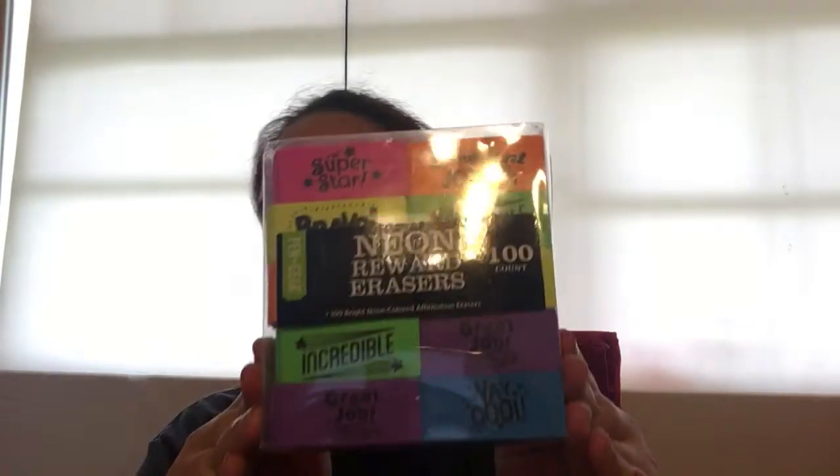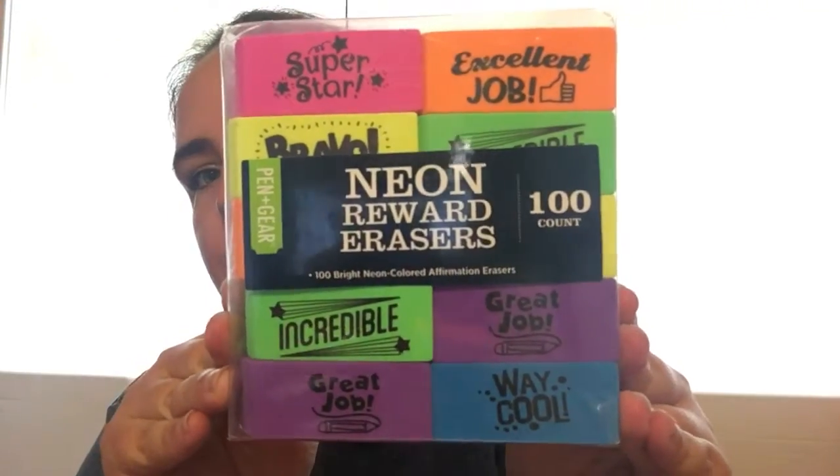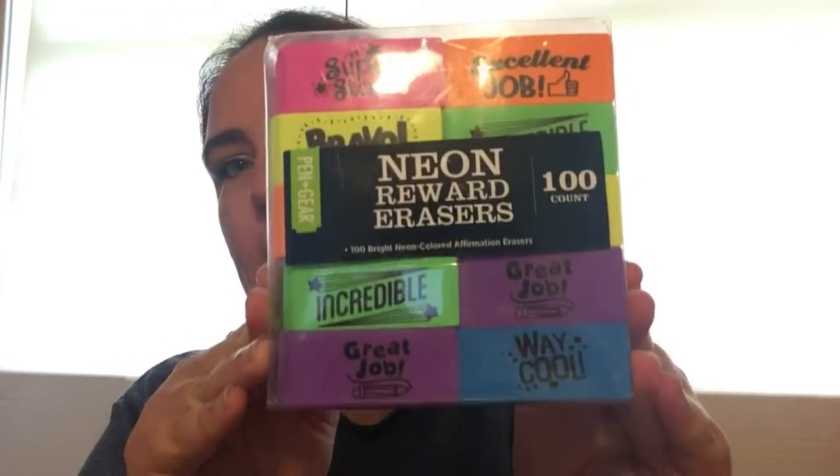I only found one of those at the Super Walmart, but I did find this — it is Pen and Gear, 100 erasers, and I paid four dollars and 50 cents. Which is a pretty good deal, a lot better than the 10 cent ones.